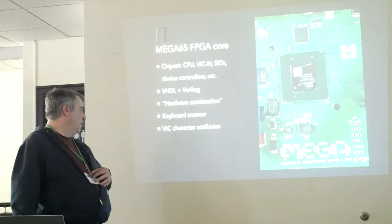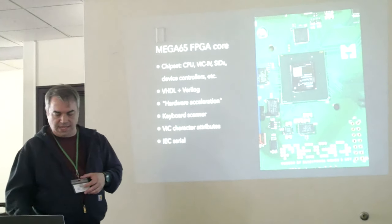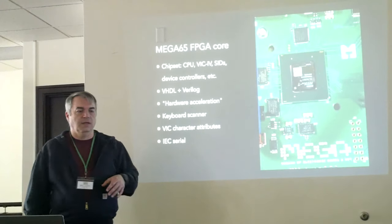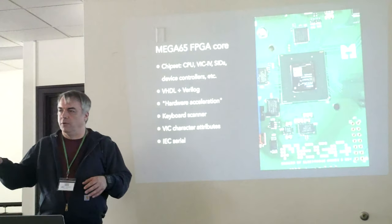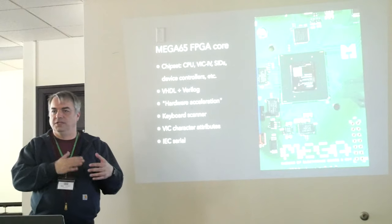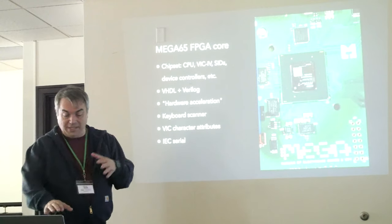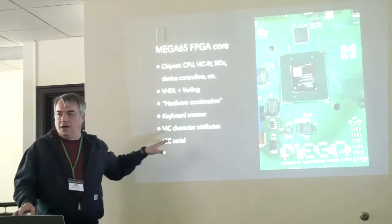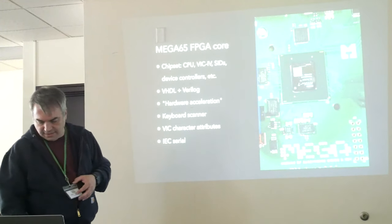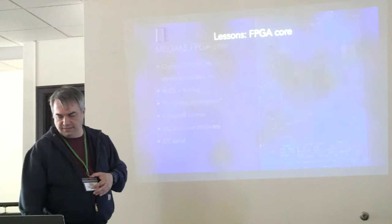I also did some work on character attributes. We're currently working on improving the IEC serial port — the timing of that is really hard to get right, especially with a faster CPU. A different ROM contributor, Wayne, is doing a lot of the ROM side and Paul has been working on the hardware side for that. Getting really good support for IEC devices is going to be really exciting.